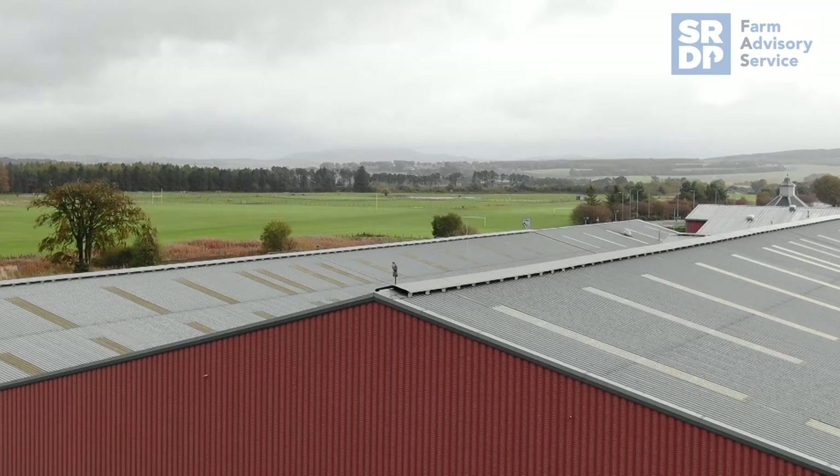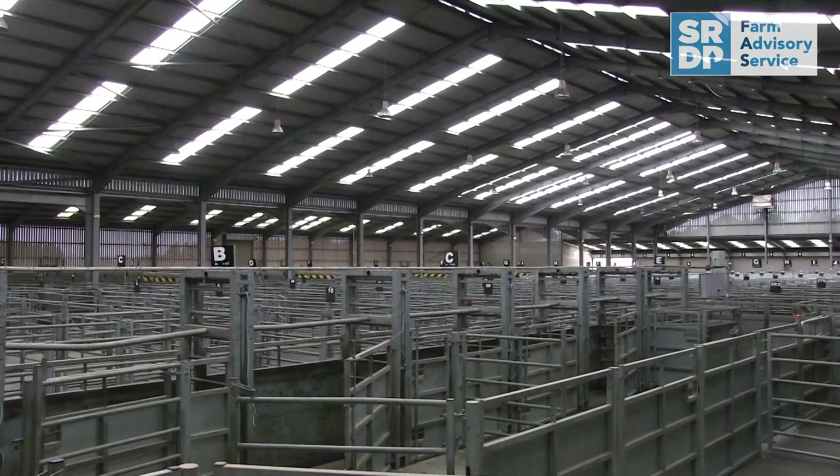One thing we're never short of in Scotland is rain. We've been to a couple of sites where savings are being made by rainwater harvesting. We're here at Lanark Auction Mart, Lorry and Simonton's main facility. It's one of the leading auction marts in the country, so you've a huge number of stock going through here in a year.